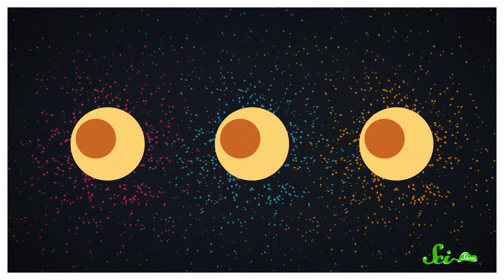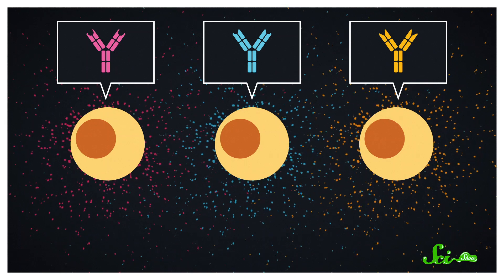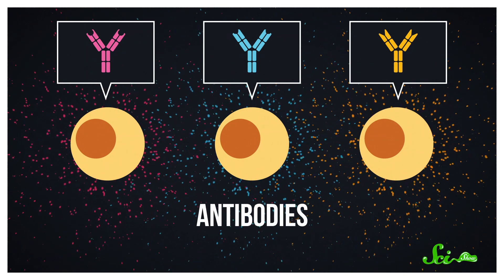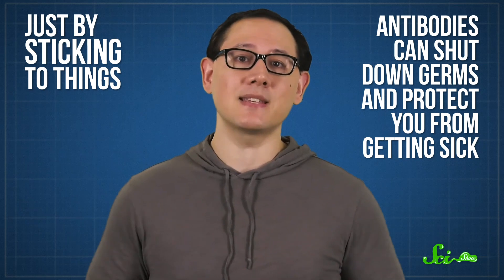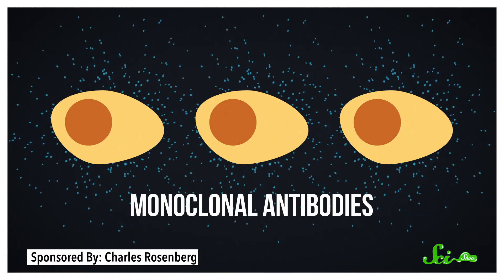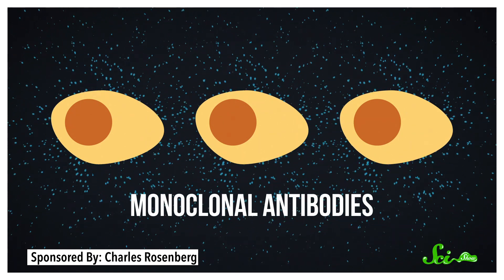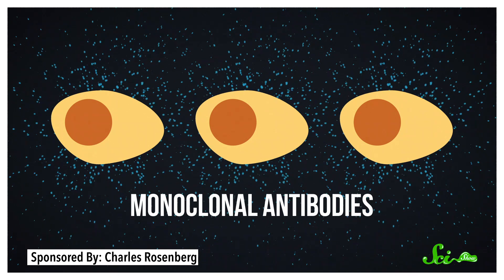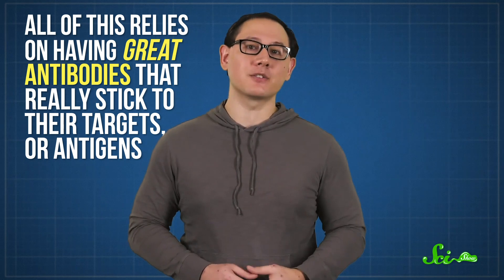For over a century, we've taken advantage of the fact that special immune cells called B-cells produce these sticky, Y-shaped proteins called antibodies after they face a threat. Just by sticking to things, antibodies can shut down germs and protect you from getting sick. We can use their stickiness to spot pretty much anything—a virus, a protein, a hormone. That's why mass-produced monoclonal antibodies have become essential tools in benchtop science, diagnostic testing, and medicine. But all of this relies on having great antibodies that really stick to their targets, or antigens.